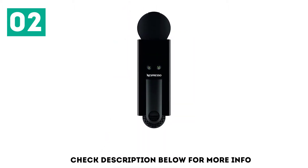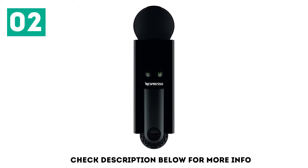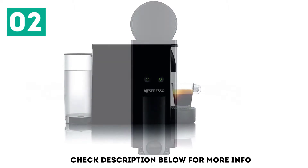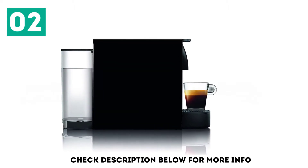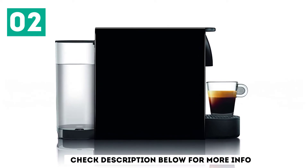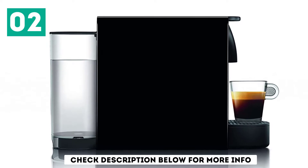And despite its lightweight, it feels sturdy and durable, so don't be afraid to pack it up for an RV or business trip. Fortunately, the Essenza Mini's small size in no way indicates a lack of quality or functionality. It still features the 19 bar pump at the heart of all Nespresso espresso machines, so a guaranteed rich and creamy espresso takes only 30 seconds.